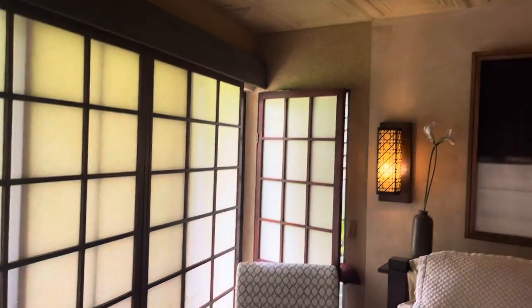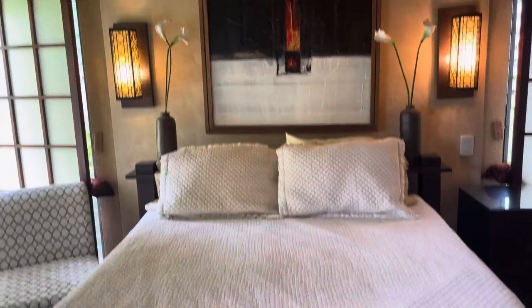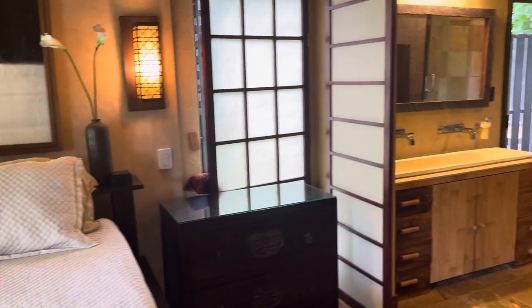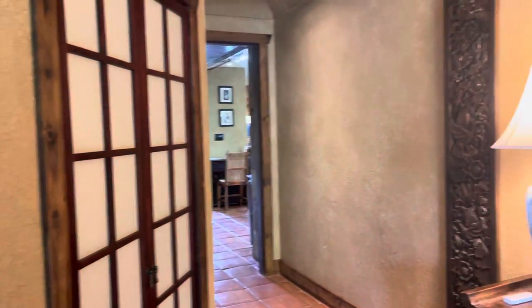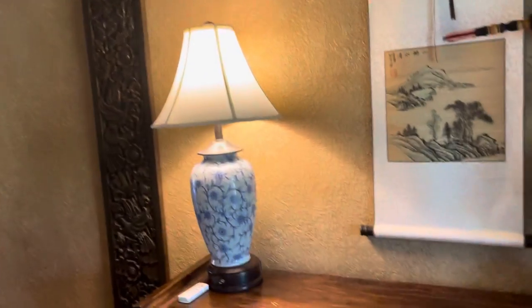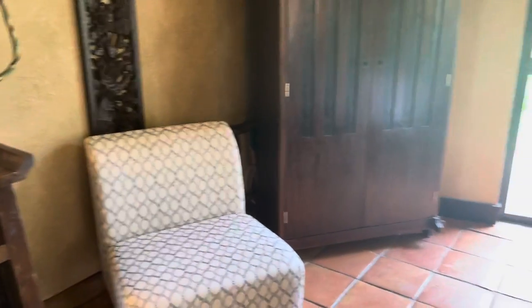These really cool shoji screens, this beautiful application on the ceiling, and it's got all this beautiful carved furniture that comes with the unit.